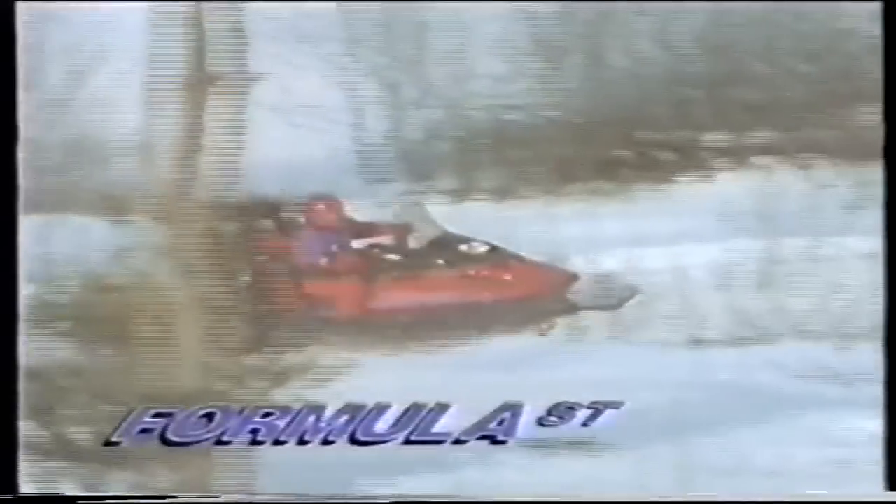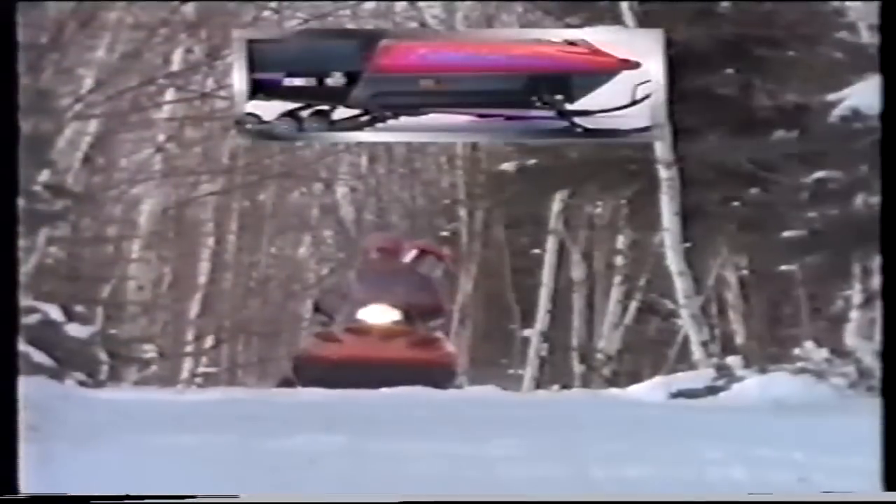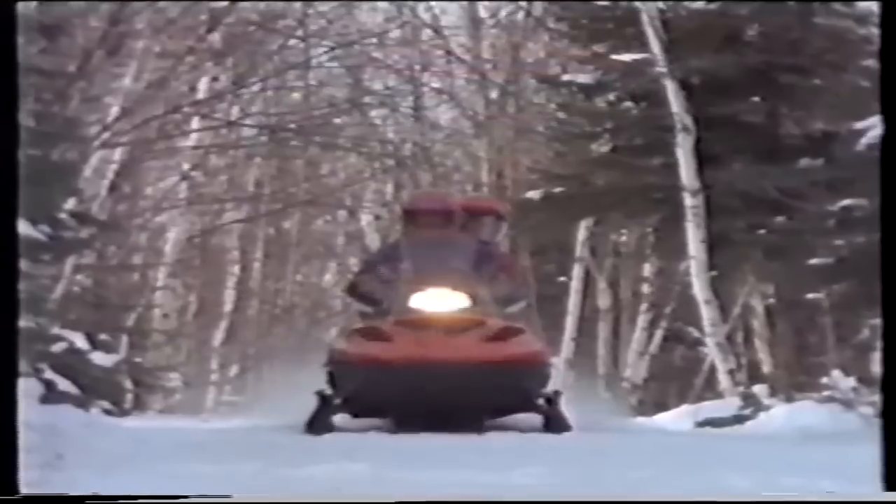The new Formula ST features the same lightweight aluminum chassis as the STX, the same front and rear suspensions, carbide runners, and 40-inch ski stance, plus the best-rated instruments in the industry. What makes the ST different is a proven, fuel-efficient 463cc liquid-cooled Rotax twin, plus a two-up seat. You get the same Formula excitement at a very affordable price — the Formula ST, an exciting two-up sled with all the right equipment.